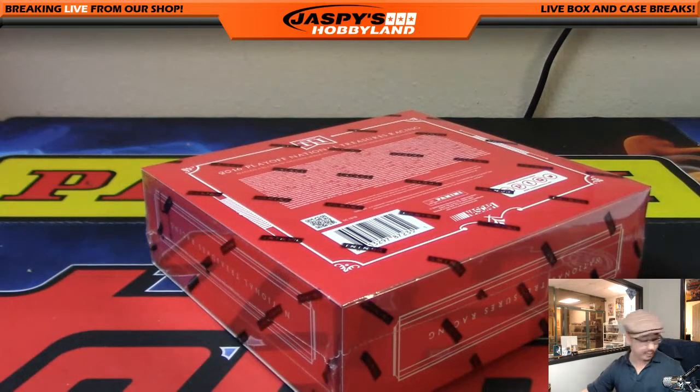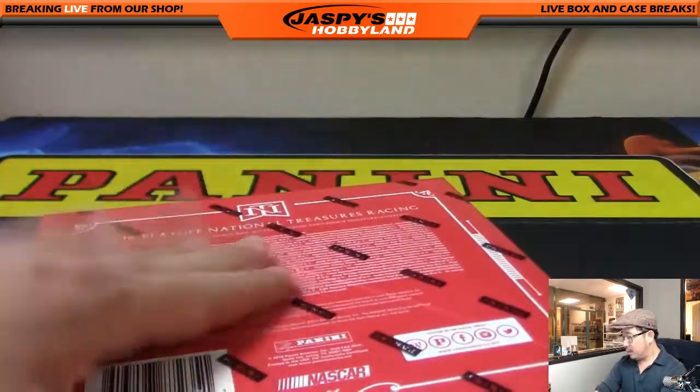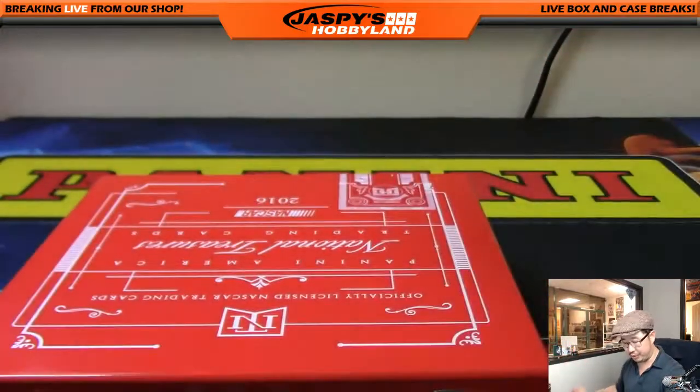A lot of nice hits that we've been pulling. Check out our Twitter at Jaspi's Hobbyland — we've been pulling some nice stuff out of here. Good luck, everybody. This is break number six, National Treasures NASCAR, or National Treasures Racing.